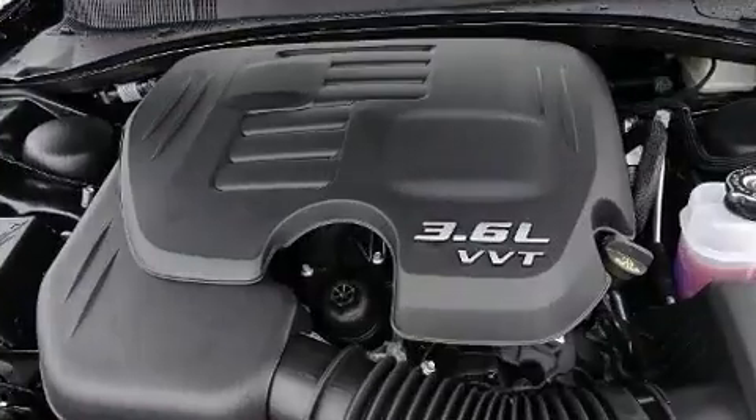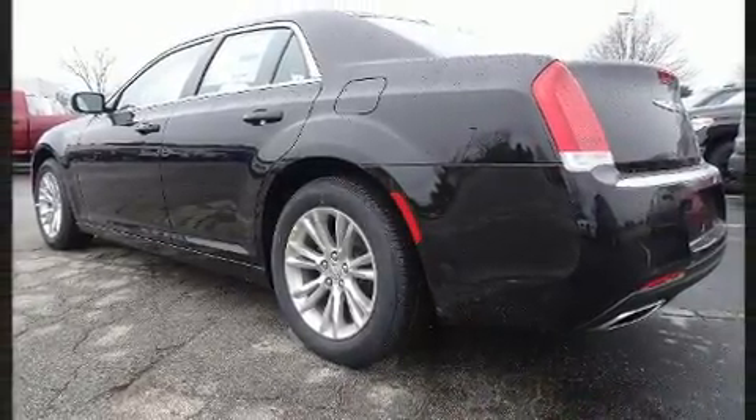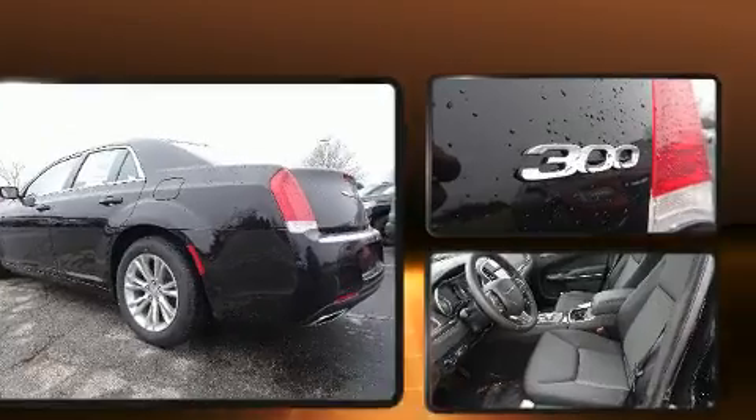Chrysler includes front and rear reading lights, a tachometer, speed-sensitive wipers, remote keyless entry, and one-touch window functionality to ensure convenience and comfort.